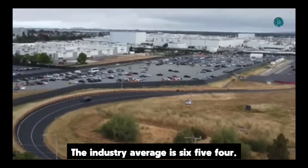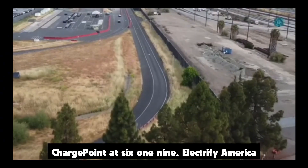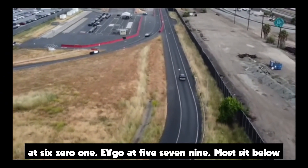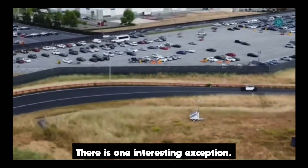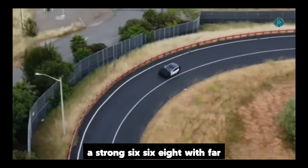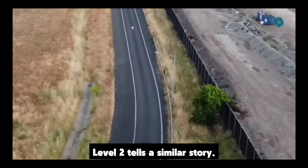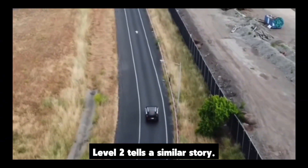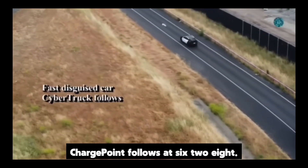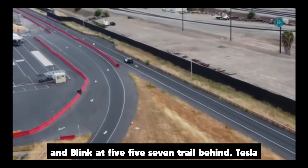Now the charging reality check. Tesla's supercharger scores highest with a 709 out of 1,000 — the industry average is 654. That is a 55-point spread. Chargepoint sits at 619, Electrify America at 601, EVgo at 579 — most sit below the average. There is one interesting exception: a smaller player named Red E posts a strong 668 with far fewer stalls. Message received — quality beats raw stall count. Level 2 tells a similar story: Tesla's destination charger and wall connector take first with 661, Chargepoint follows at 628, the category average is 607, Shell Recharge at 579 and Blink at 557 trail behind. Tesla is delivering a consistent user experience in both fast and slow lanes.